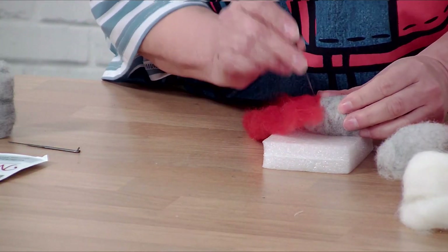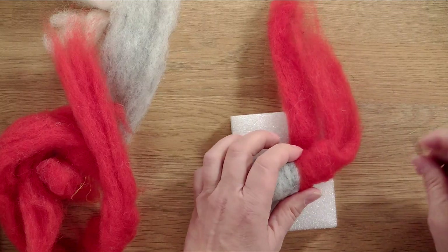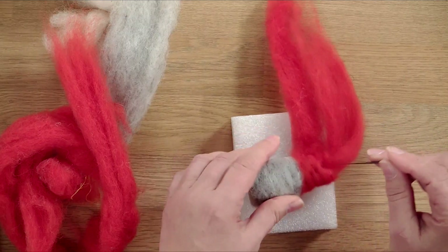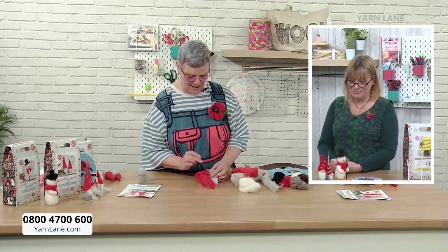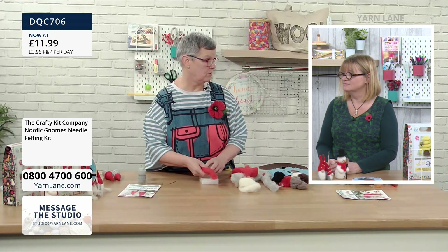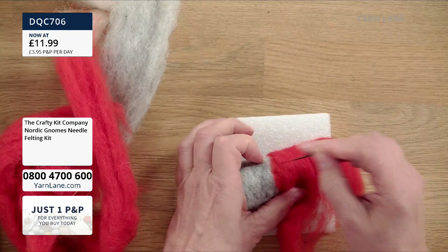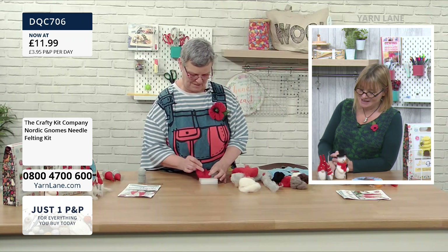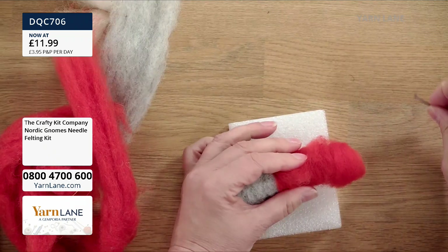The gnomes are incredibly popular — the Crafty Kit Company have someone permanently on gnome duty. The wonderful thing about Nordic gnomes is that they're not just for Christmas — Nordic gnomes look after your home all year round. The significance at Christmas is that they like to be left a bowl of porridge on Christmas Eve with a big knob of butter, and then they'll look after your house for the rest of the year.